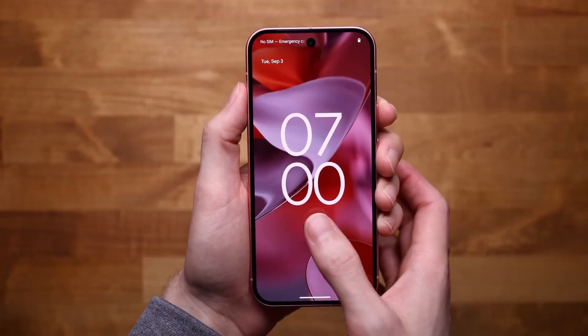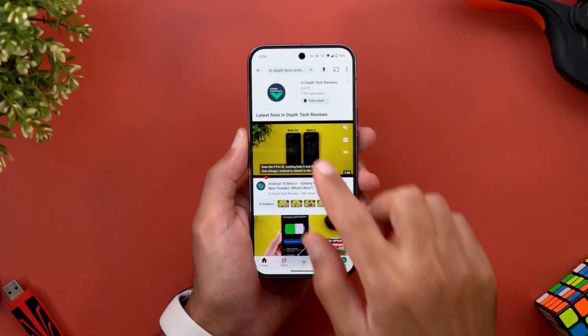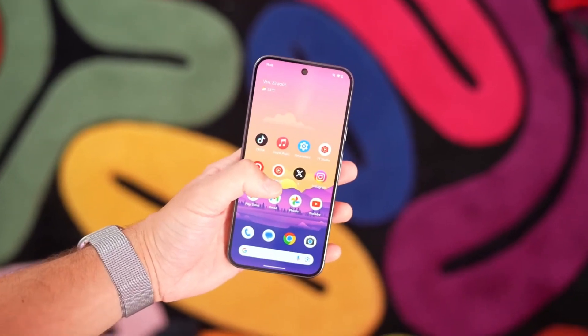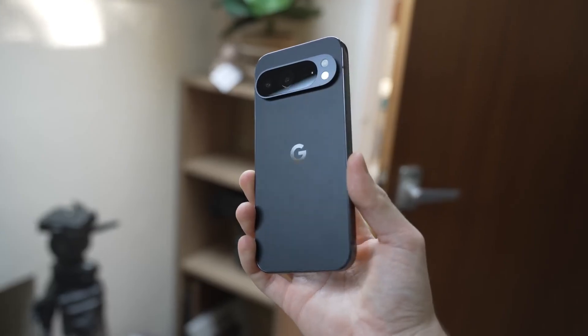The Pixel Snap cases themselves play into this vision too — colors like Indigo, Obsidian, Lime, Cello, and Frost give them a clean aesthetic, while microfiber lining adds protection. They don't just look like accessories; they look like extensions of the Pixel itself.